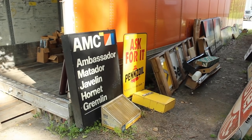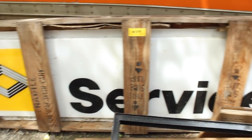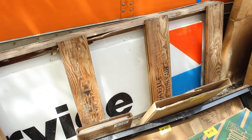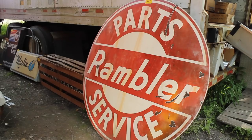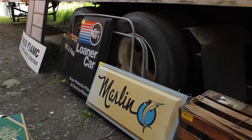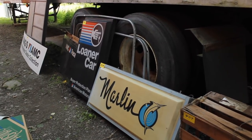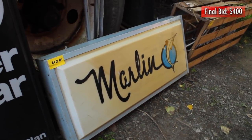Now this is the stuff that people pay big money for — signs. Check this out. There was a Jeep dealer by my parents' house that had this sign over their service bay well into the 2000s — they just never took it down. People pay enormous amounts of money for those, so stay tuned for that. And this Marlin sign — it looks like a light-up sign you'd plug in and hang somewhere. Yes, it does have a cord on it, so that's gonna go for huge money.